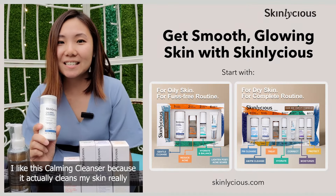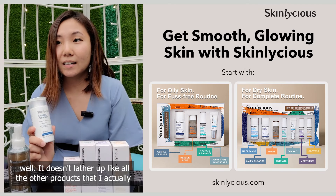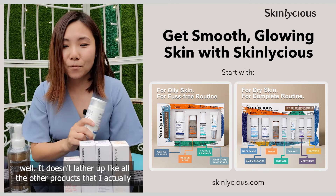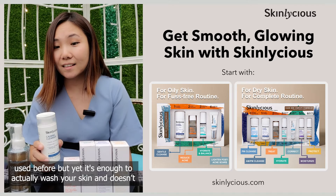I like this Covering Cleanser because it actually cleans my skin really well. It doesn't lather up like other products I've used before, but it's enough to wash your skin and doesn't make it feel tight.